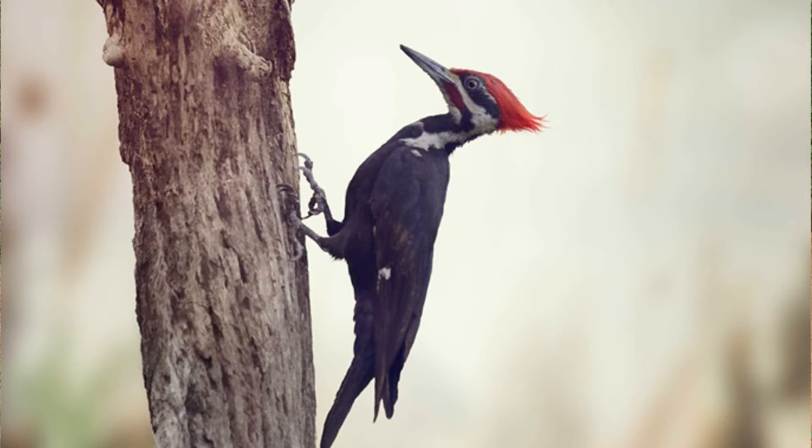A woodpecker mostly spends their lives on trees. They have a strong beak so that they can carve out nests on the trees, in hollows or on dead trees. They mainly feed on insects, berries and fruits. They also use their long beak to pick out insects from inside the barks of trees.